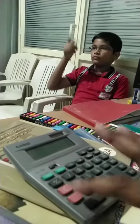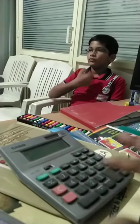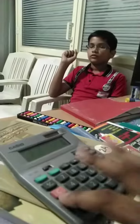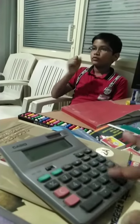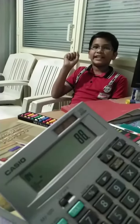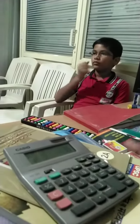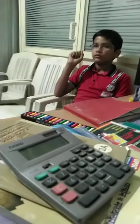Now, 7 plus 8 plus 5 plus 6 plus 3 plus 2 plus 4 plus 1 plus 5 plus 6 minus 7. Answer? 40. 40 is correct answer. Thank you.